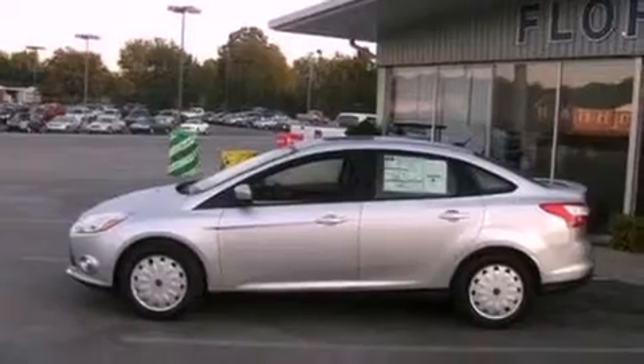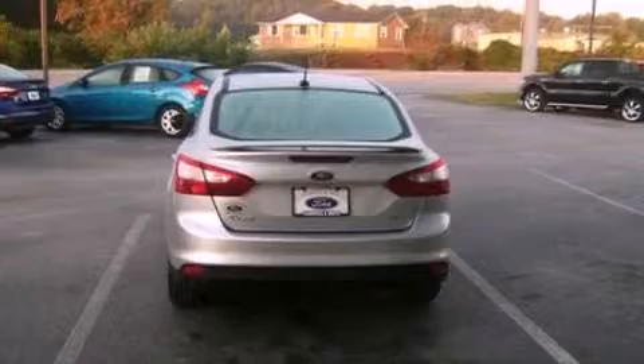Front fog lights, privacy glass, a low-tire pressure indicator, traction control and stability control systems, dusk-sensing headlights, and power windows.